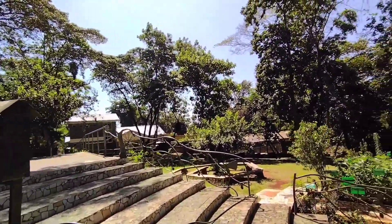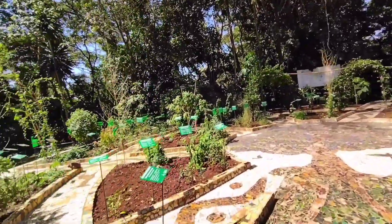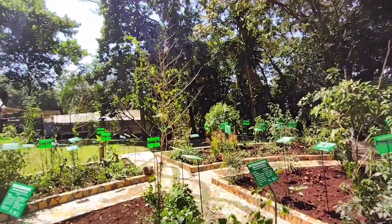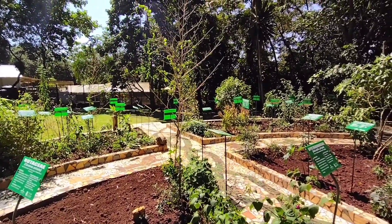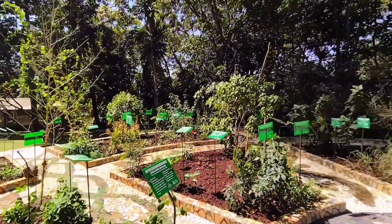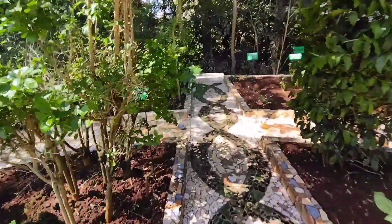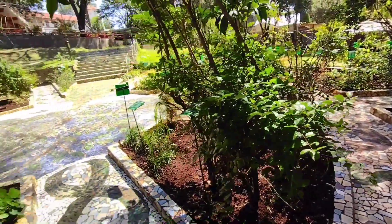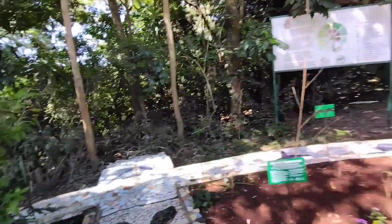This place looks amazing. It has beautiful plants — a beautiful garden with different species of plants. It's not vegetables, just a beautiful garden. Look how amazing the place looks, you know — the garden looks amazing. We are definitely here experiencing this.